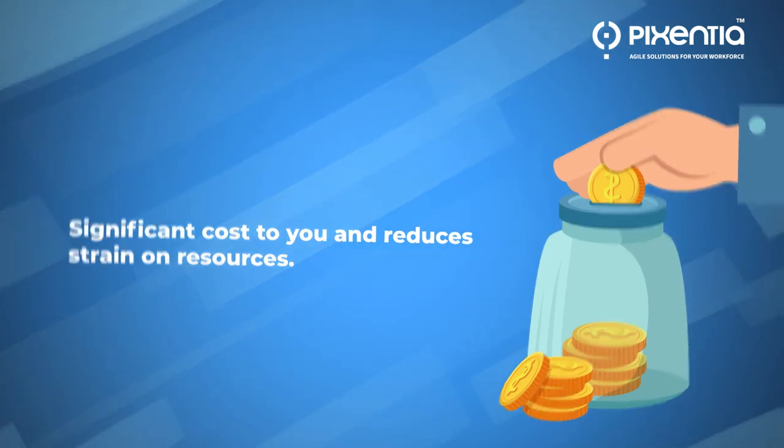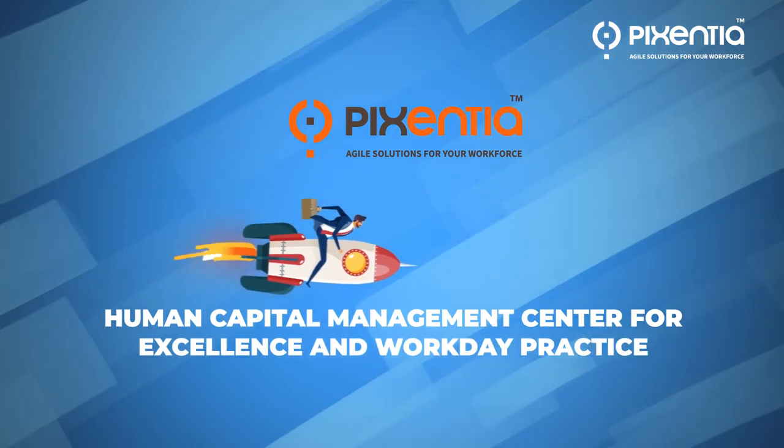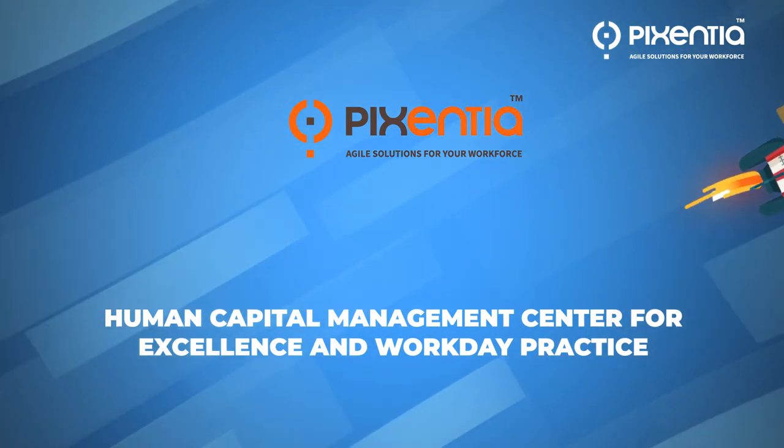All in all, the Pixentia Human Capital Center for Excellence and Workday Practice will significantly improve your efficiency and offer you and your team the ability to run your company as efficiently as possible.